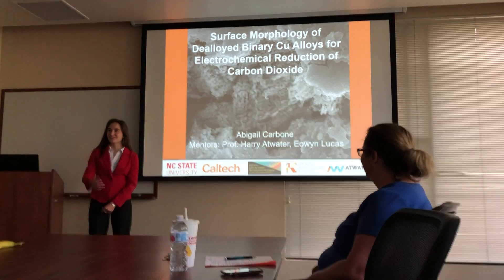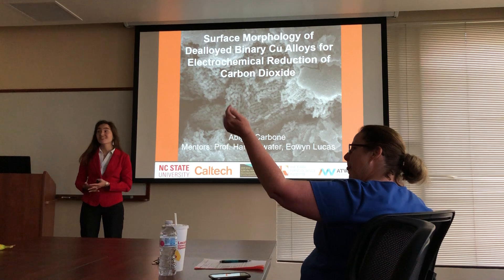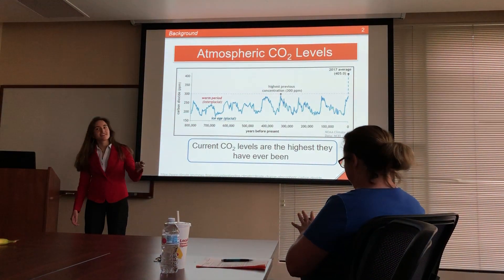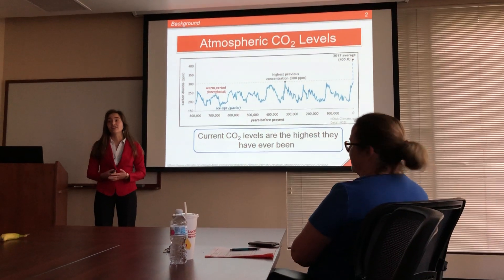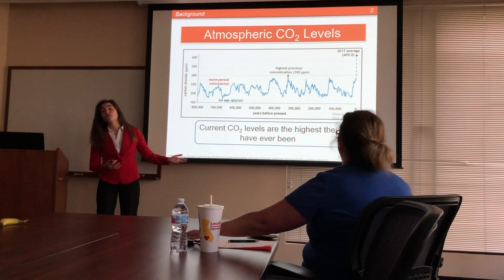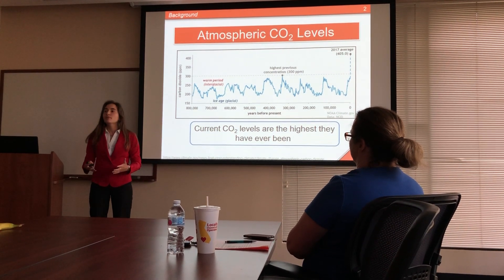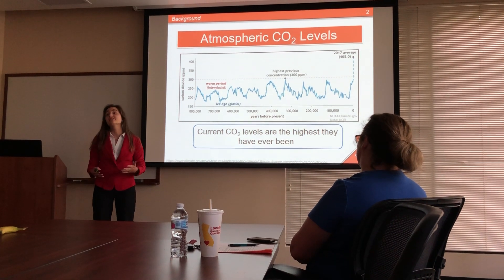This summer I was able to work on electrodes for carbon dioxide reduction in Professor Atwater's lab and with my mentor, Aoi Lucas. As all of you here know, the current levels of carbon dioxide in our atmosphere are staggering and they continue to rise at alarming rates. If they continue to rise at this pace, there will be devastating environmental consequences. And so this was the primary motivation for my project this summer: how can we take carbon dioxide and turn it into something useful?